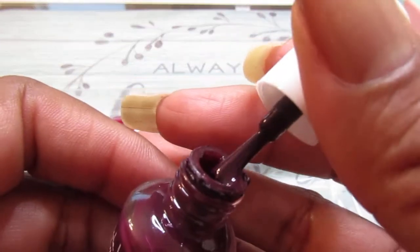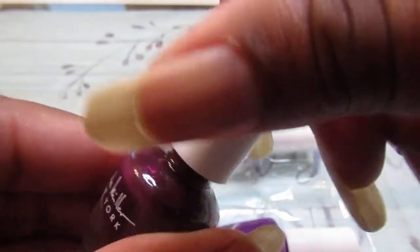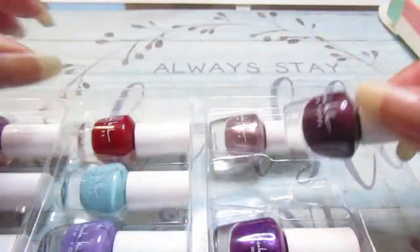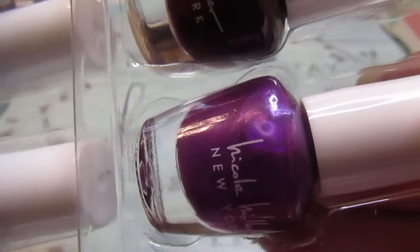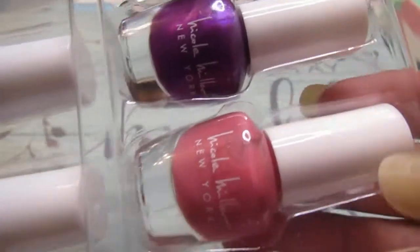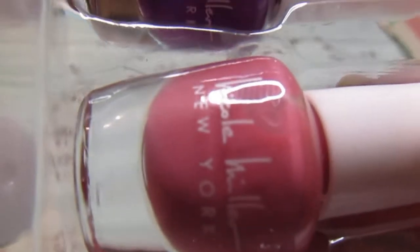That is so pretty — this would be really pretty for the fall, so pretty for the fall. And then you've got that purple — it's a shimmery purple, it's not a cream one. And then you've got this one which is like a nude-ish color, that's real pretty too.